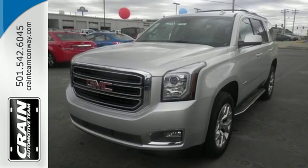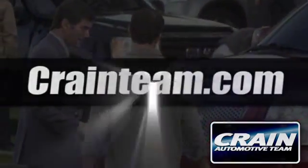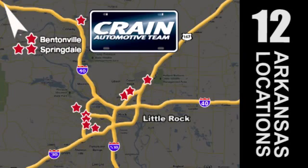Come get in this Yukon. Visit us anytime at craneteam.com. The Craneteam's got them! Craneteam.com.